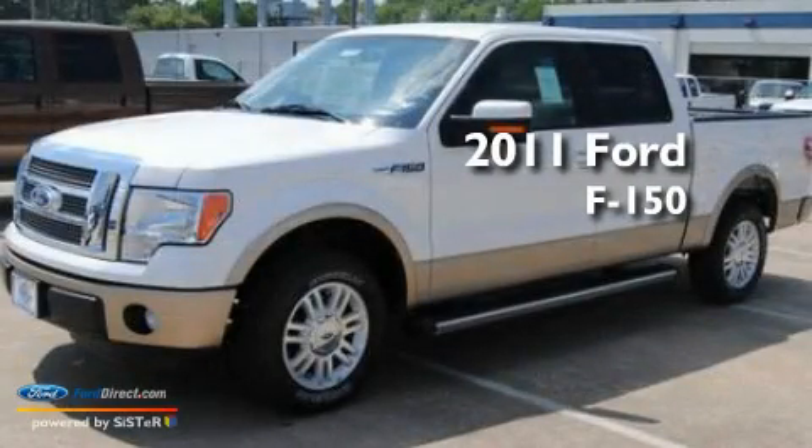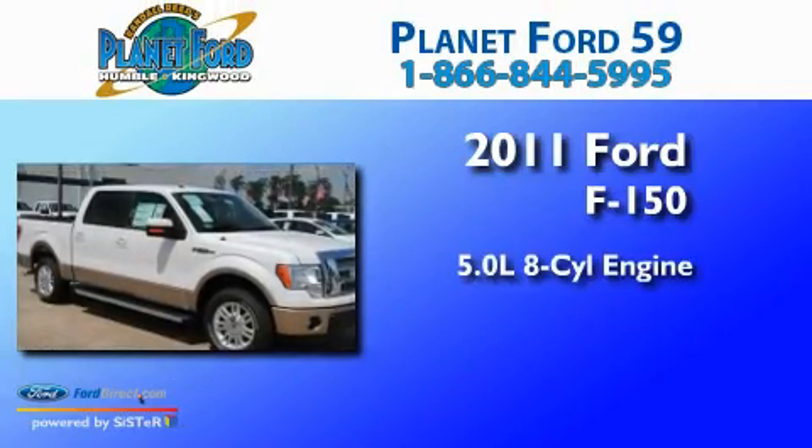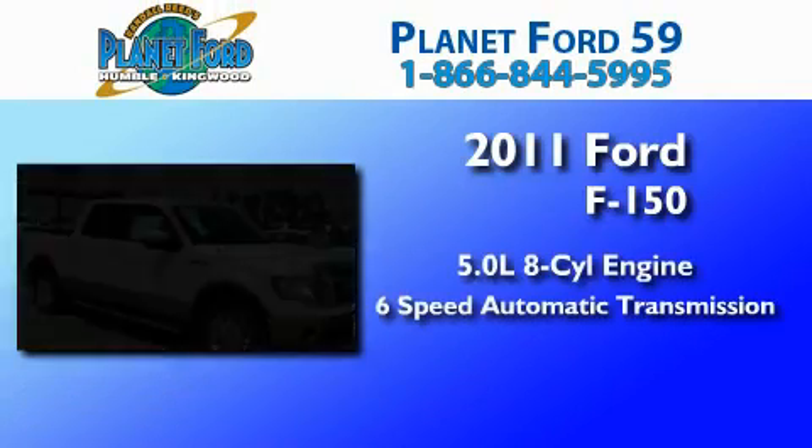This is a brand-new 2011 Ford F-150. It has a 5.0-liter eight-cylinder engine and a six-speed automatic transmission.